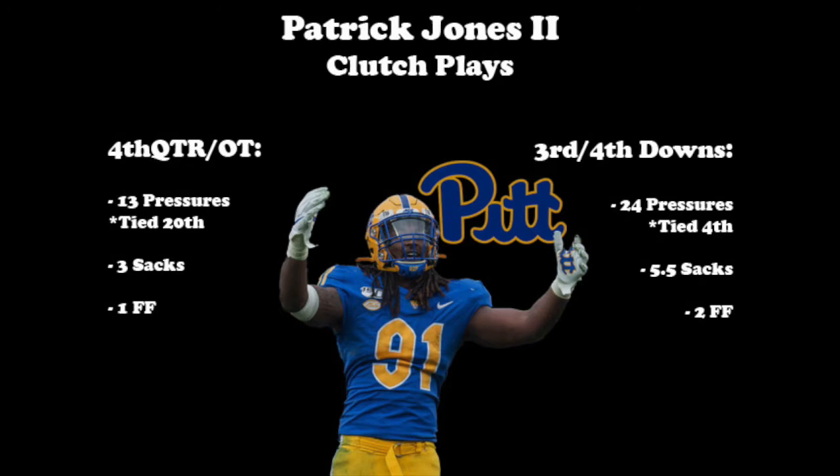We just saw Jones with a big sack late in the UCF game, and earlier we saw the sack fumble to end the Duke game. When we look at the clutch times during games, Jones has put up good numbers. He racked up 13 of his pressures and 3 of his sacks in the 4th quarter and overtime during the 2019 season. And when looking at 3rd and 4th down plays, he accounted for 24 pressures, 5.5 sacks, and 2 forced fumbles. Jones is someone that can be counted on late in games or drives to come up with a big play.